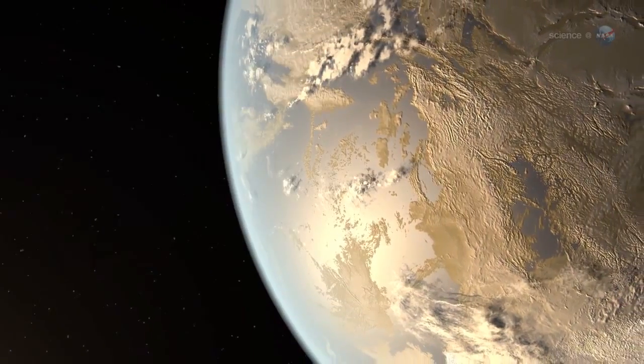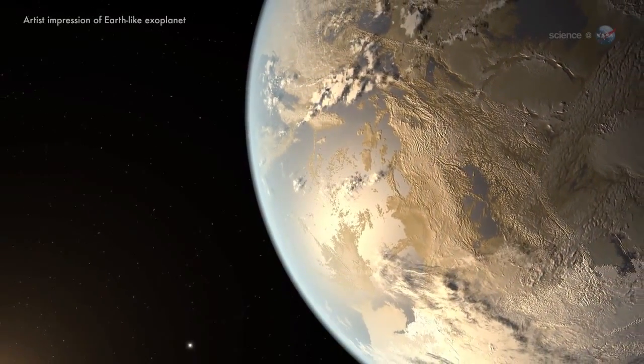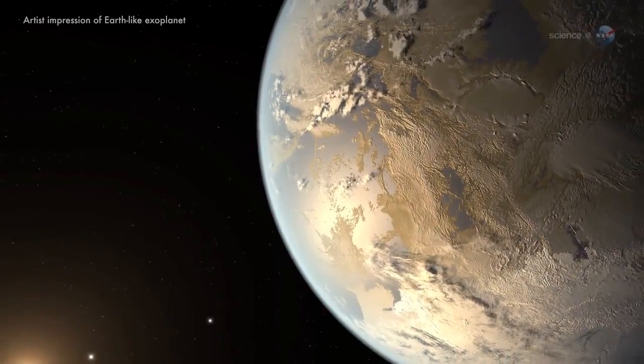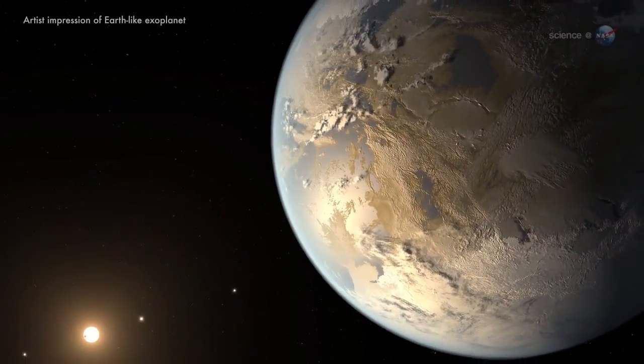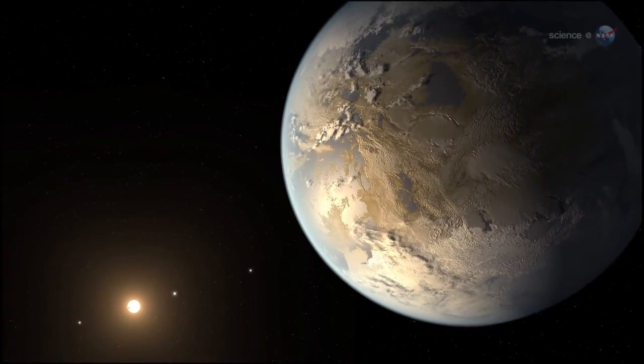A team led by Sarah Ballard, a NASA Carl Sagan Fellow at the University of Washington in Seattle, recently measured the diameter of a super-Earth to within an accuracy of 148 miles total — or about 1%. Remarkable accuracy for an exoplanet located about 300 light-years from Earth.